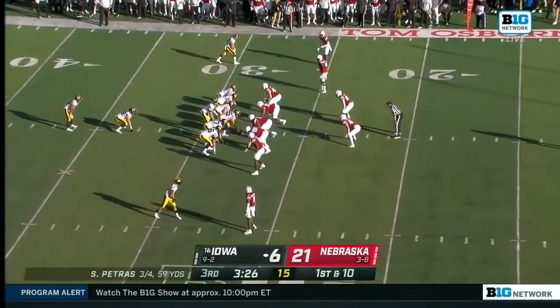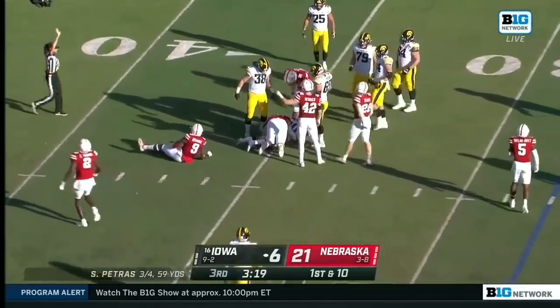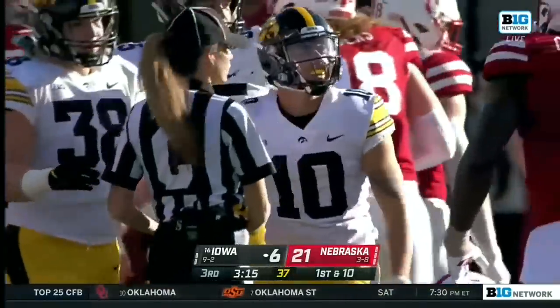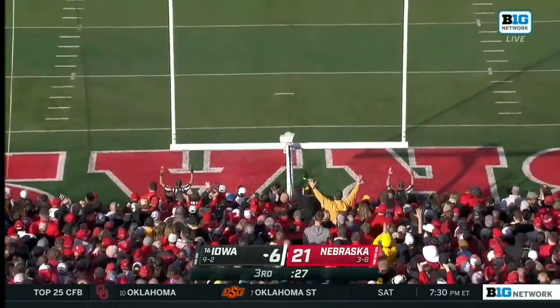Iowa absolutely needed that. By formation, little reversal — it's dropped. Arlen Bruce, unclean exchange, but he's able to hop back on it. The ball showed up. Shudak remains perfect — from 51, from 48, and now from 36.